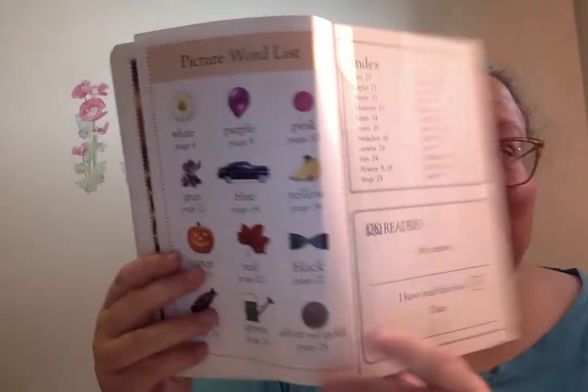Thank you for spending some time looking at colors with me today and reading Colorful Days. See you next time.